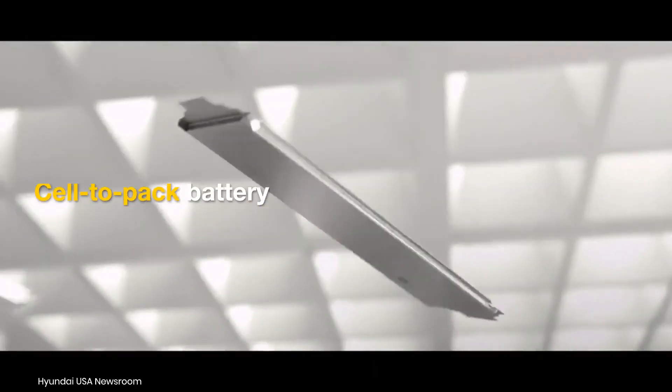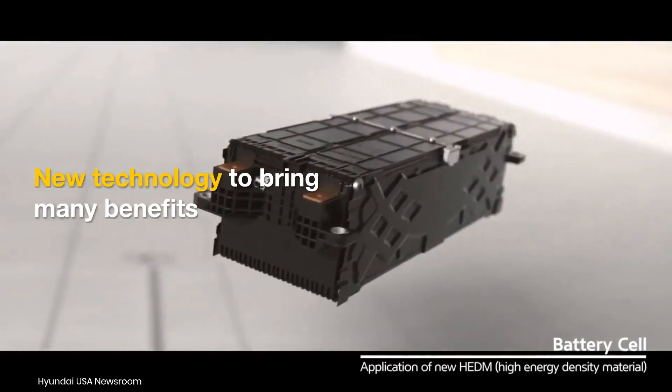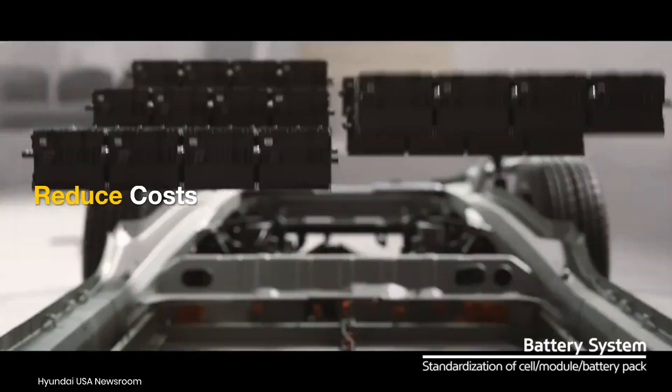E-M platform-based cars will feature a CELTA-PAC battery, unlike the current CELTA module battery system. The absence of modules will increase energy density, reduce cost, and improve charging time.